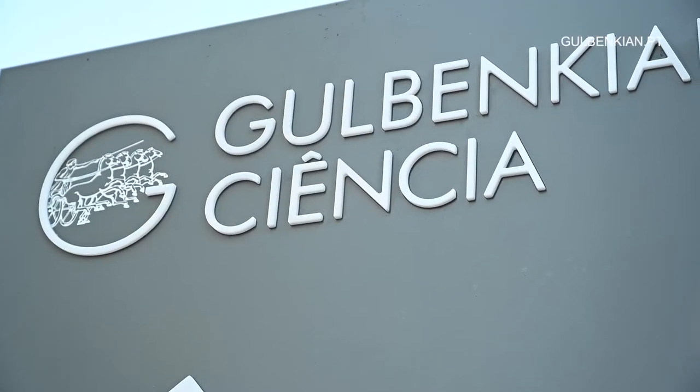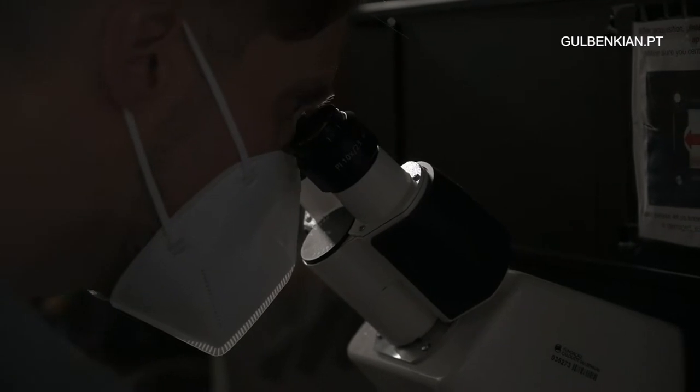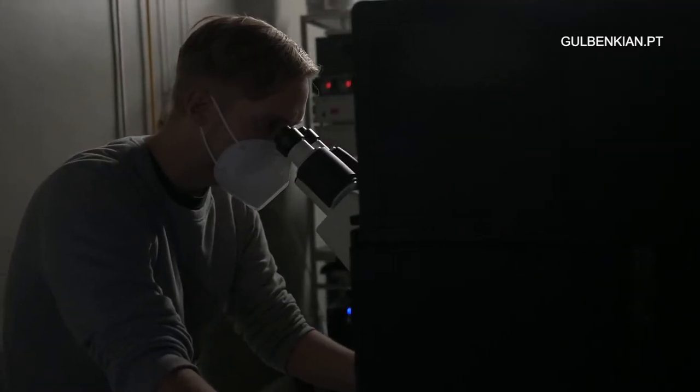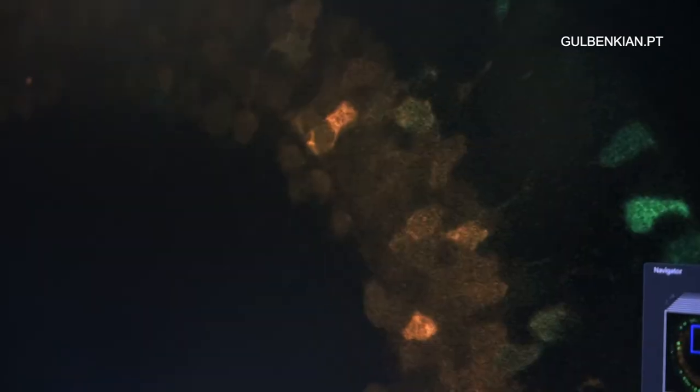In my lab, we study the big questions of how cells form tissue in the broadest sense. I moved into a system where cells come together to form a brain, which was the zebrafish. What we want to understand in the zebrafish is how cells form tissue, and the model we use for this is the eye.